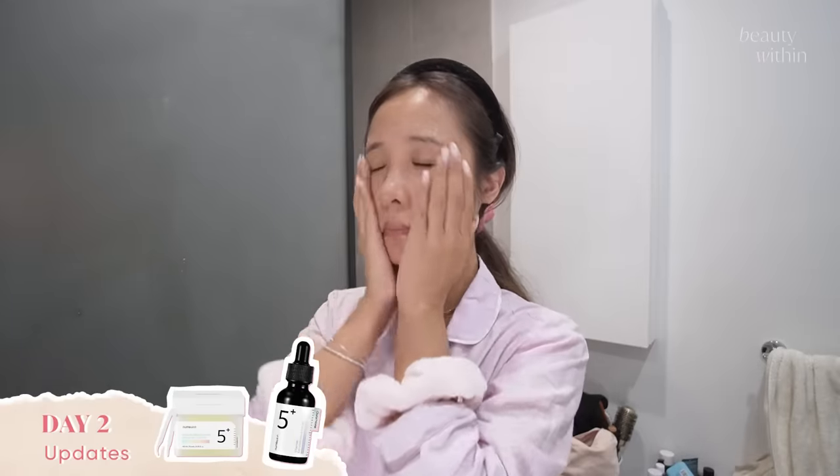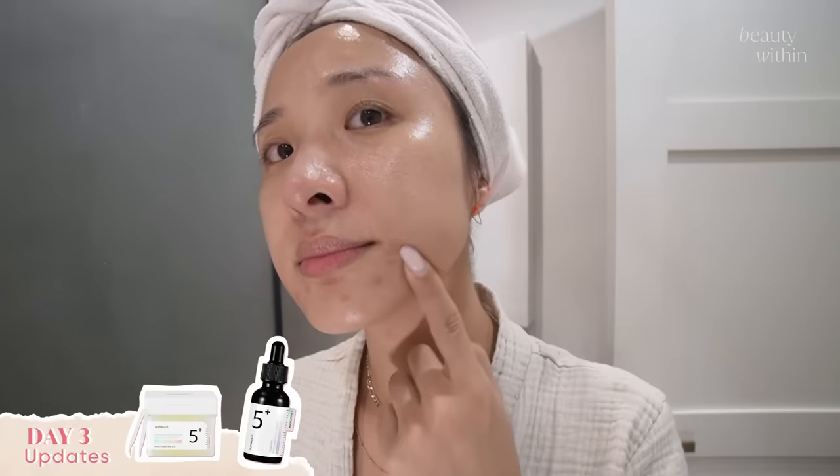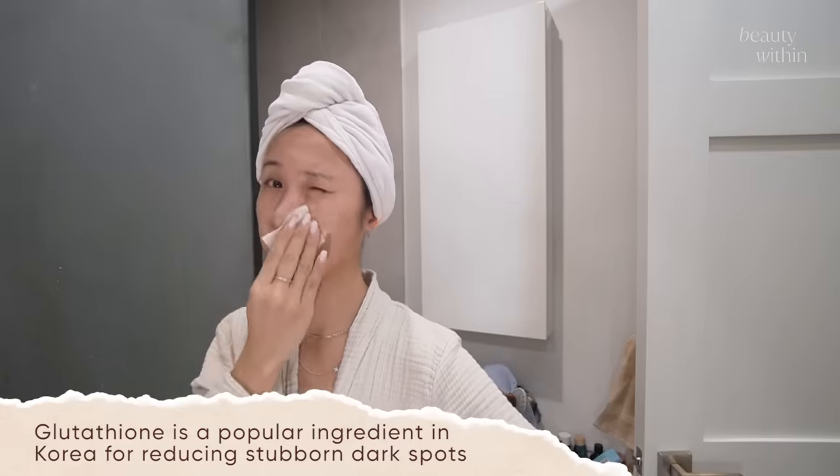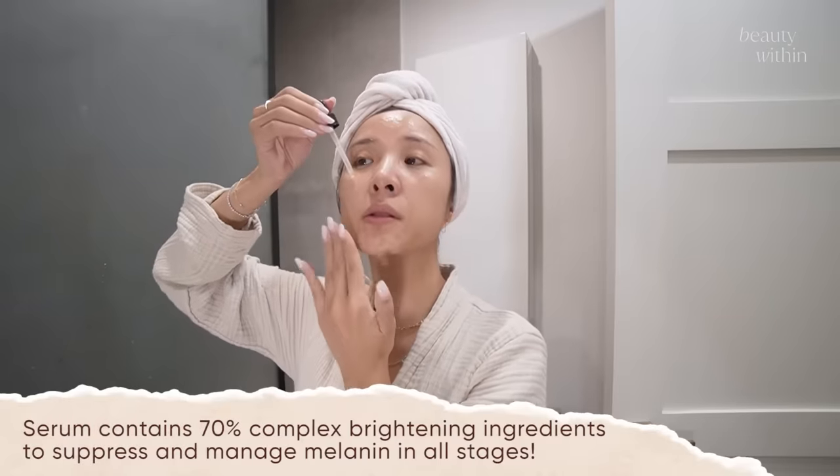After doing the routine with the toner and serum — day two update: the scab just came off during the day and it's left with a reddish-brown pigmentation. A few more areas to deal with, but the pimple went down. Day three check-in: they're all completely flat now, the skin is very smooth and starting to exfoliate itself. There's still a little redness but it's doing very well. Just put the toner on and then I'm going to use the serum.